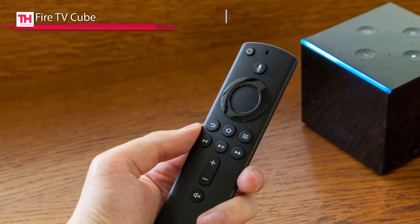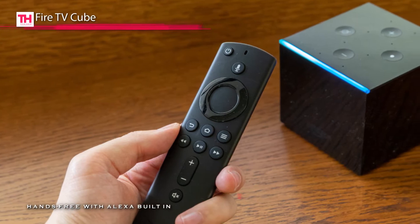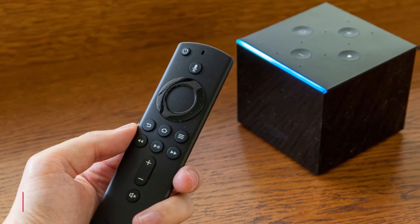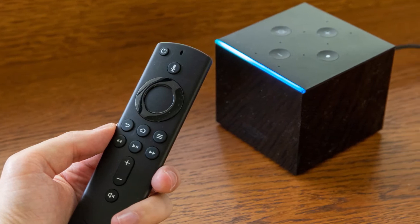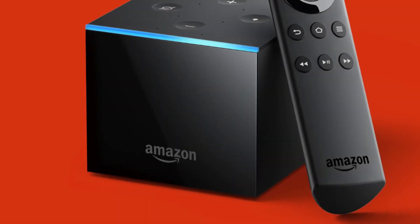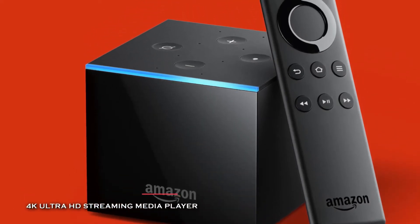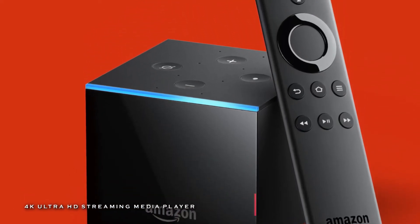Moving on to the next one, we have the Fire TV Cube. This device comes with a video resolution of up to 4K ultra-high-definition, and it supports HDR10, HDR10+, HLG, and Dolby Vision HDR formats. It can connect to your display via HDMI and provides 16GB of built-in storage and 2GB of RAM for multitasking.